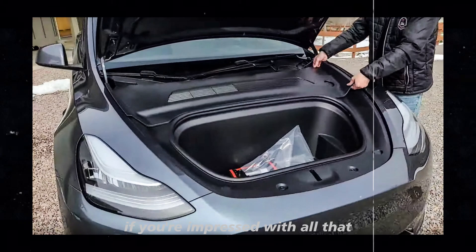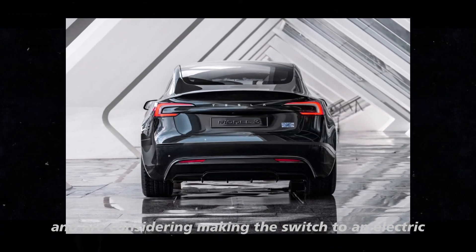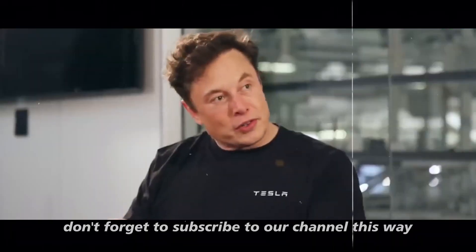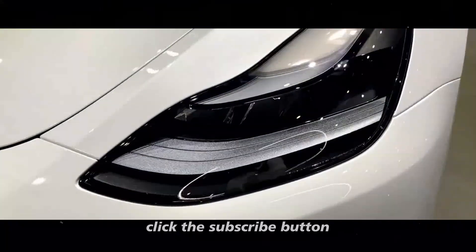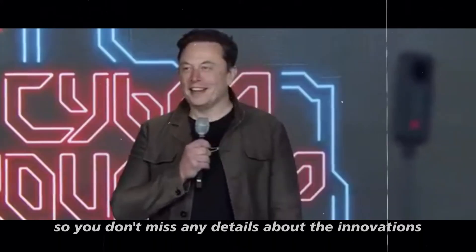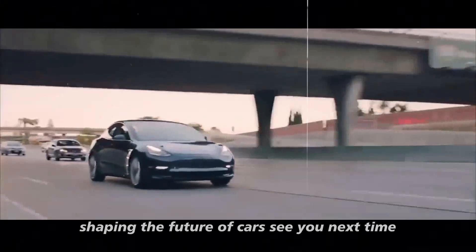If you're impressed with all that the Model Y has to offer and are considering making the switch to an electric vehicle, don't forget to subscribe to our channel. Stay updated on the latest news and reviews on automotive technologies. Click the subscribe button, enable notifications, and join us so you don't miss any details about the innovations shaping the future of cars. See you next time!